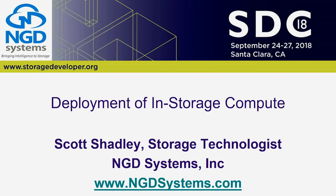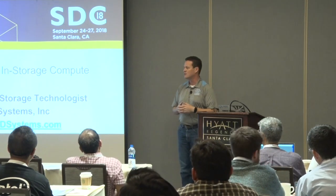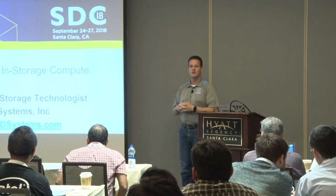Thank you for sticking around for an afternoon session — hopefully I'll be lively enough that you don't fall asleep after that carb-filled lunch. My name is Scott Shadley, I'm a storage technologist slash VP of marketing. I get to call myself a technologist because at one point in my career I was an engineer — you can't blame me for getting the marketing half.